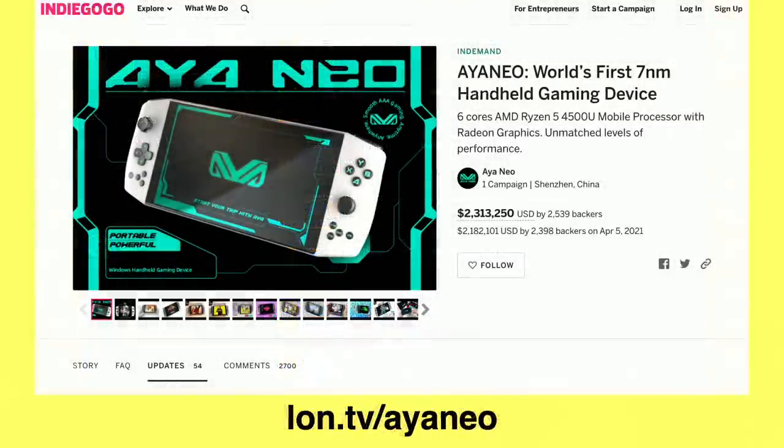There's also a lot of crowdfunded efforts that have had varying degrees of success. This one is one of the active ones at the moment called the Aya Neo, and this is running with an AMD processor similar to what is going into the new Steam Deck from Valve, but running with the regular 4500U processor we've seen in a lot of laptops lately.